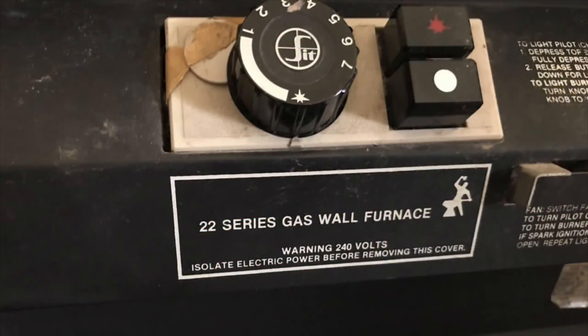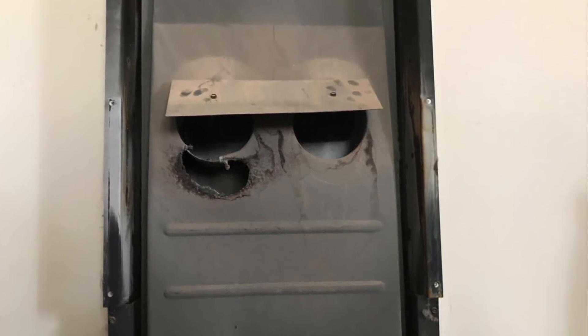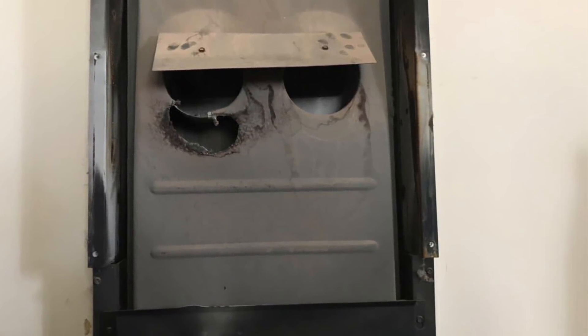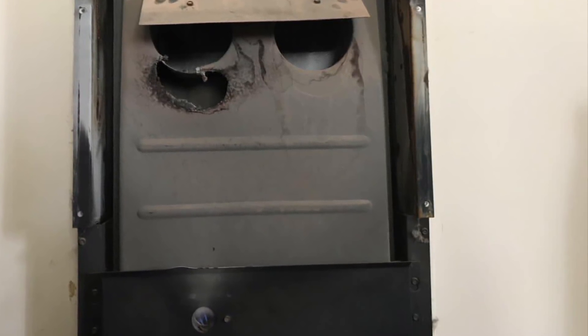Thank you to Andy for sending these in. The first one we've got is a 22 series gas wall furnace and I don't know anything about these, but clearly we can see on the left hand side it's all melted out. I'm assuming that is the heat exchanger that's all melted. If you know anything about these then please add a comment below and let us know.